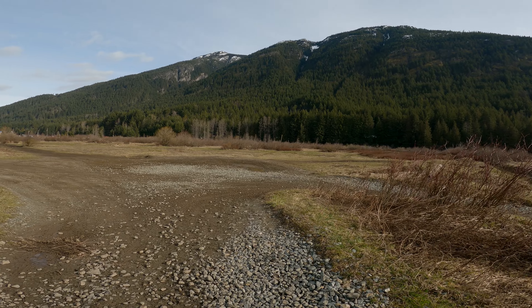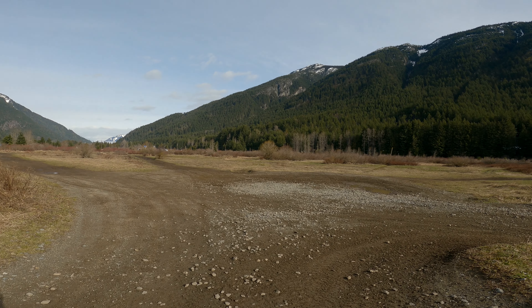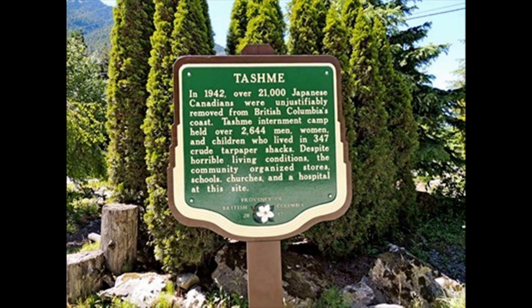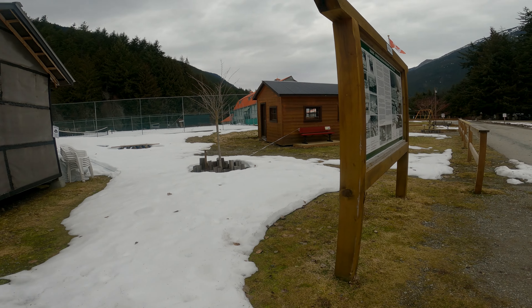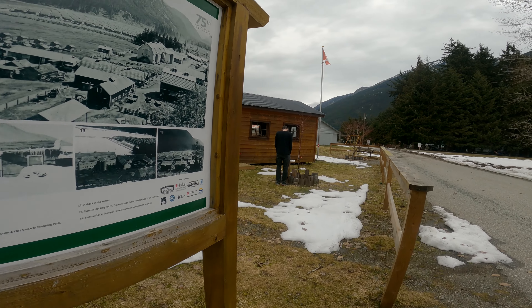This is the Sunshine Valley RV Resort and Cabins. You can go through this little tunnel here that goes under the highway — it's a nice access point for safely getting across when you're walking or on your ATV or dirt bike. Just through this tunnel are acres of trails. This is the Cascade Mountain Range.